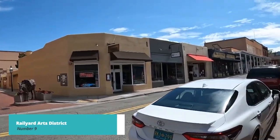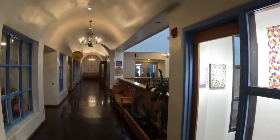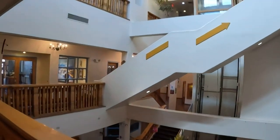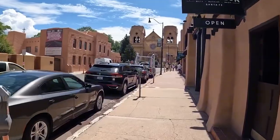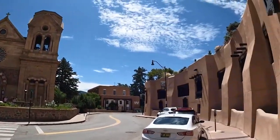Moving on to number 9, we recommend exploring the Santa Fe Rail Yard Arts District. This vibrant arts district is a hub of creativity, featuring galleries, studios, and contemporary art installations. Stroll through the district's open-air market, where local artisans showcase their crafts and creations. The Santa Fe Rail Yard Arts District offers a unique and eclectic blend of art and culture.